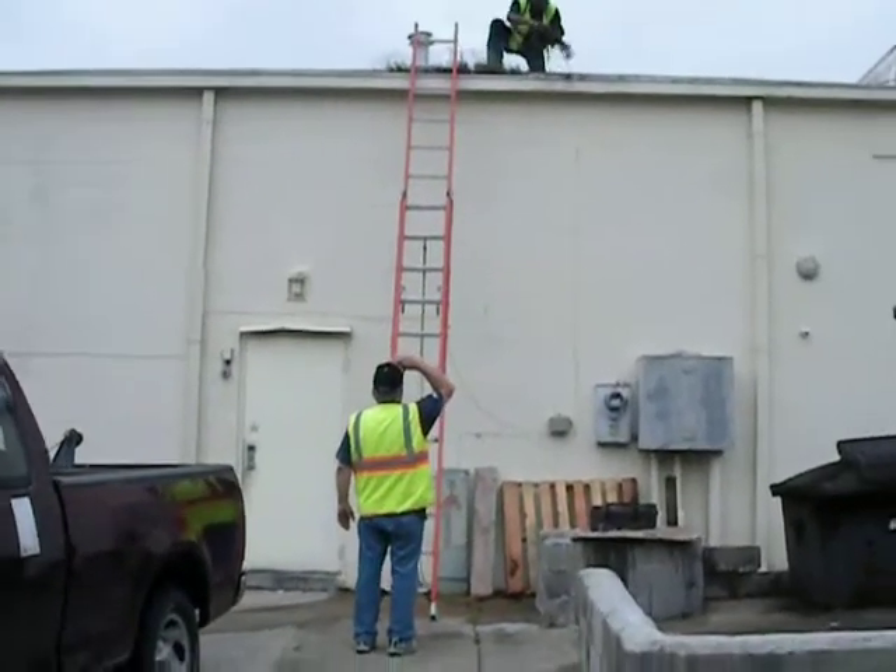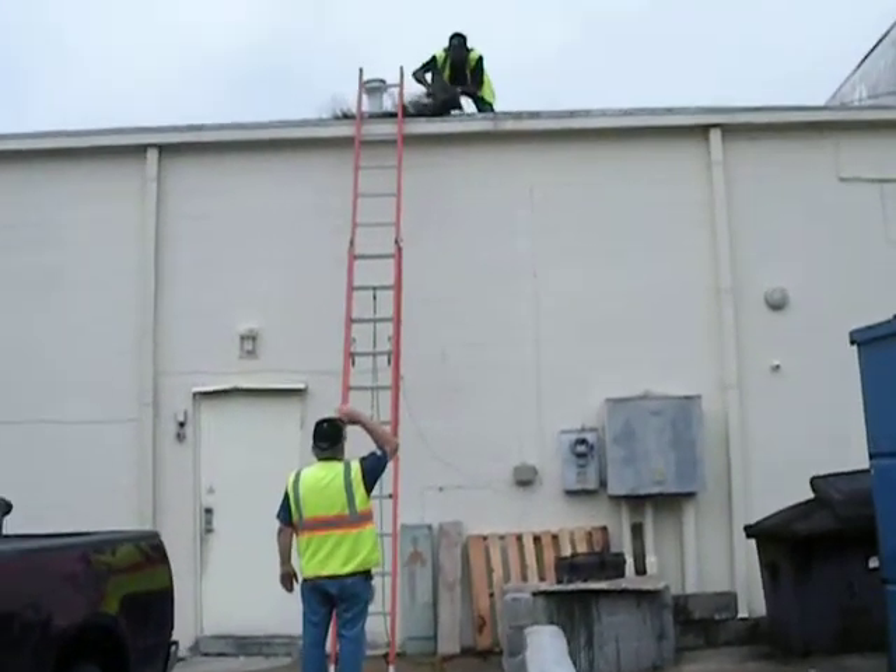There's the maintenance guys cleaning out the gutters — wow, they really needed it.